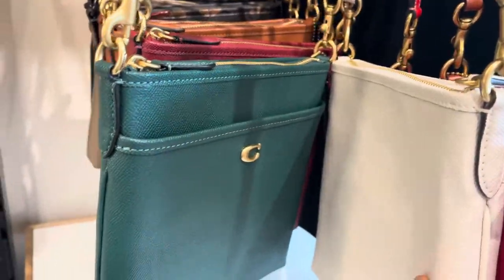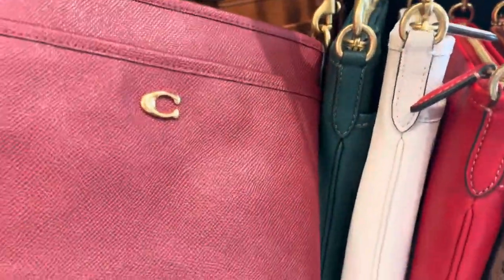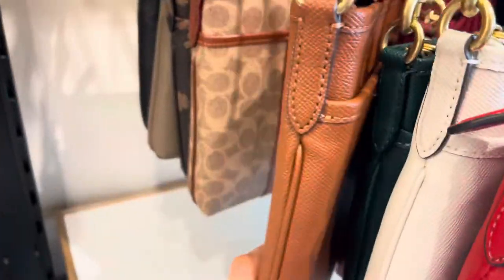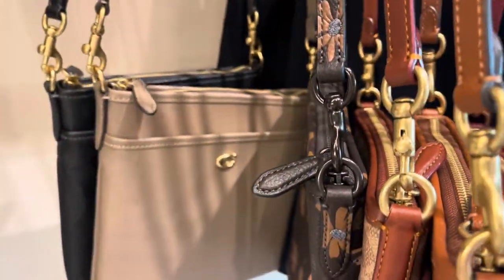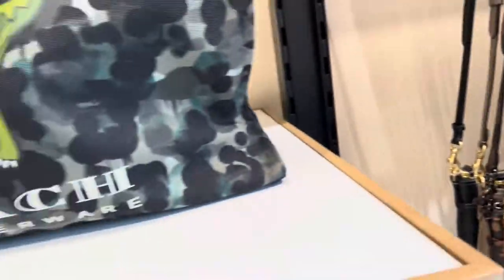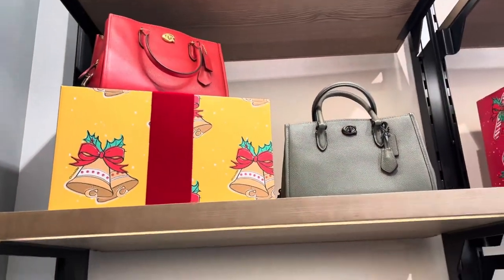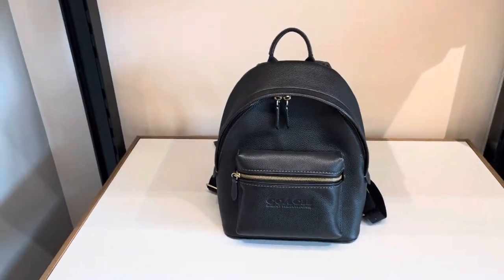The leather comes in different types — I'd say it looks like saffiano or a very fine grain leather, more of a saffiano kind of feel. There are also t-rex camouflage bags, and on top those are the bucket bags.